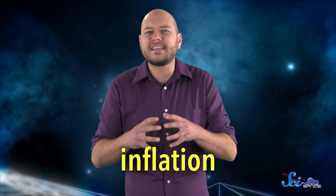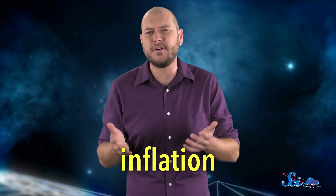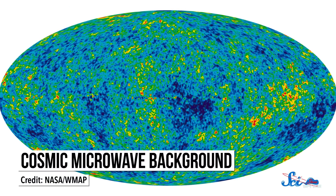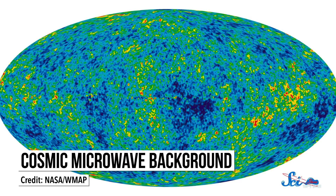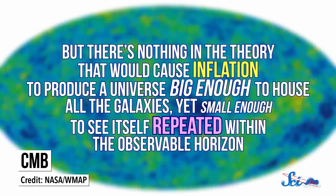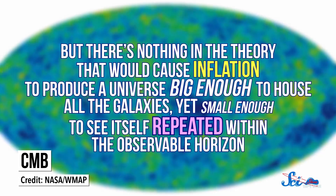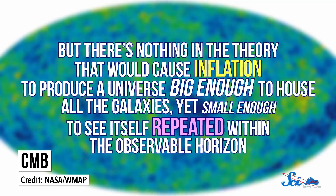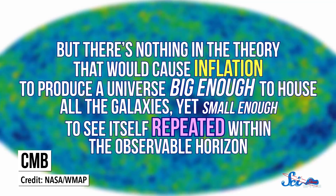But there is one bit of cosmology a donut universe definitely threatens — inflation. Cosmologists think the universe suddenly expanded in size when it was super-duper young. When we look at the light left over from the Big Bang, what's known as the Cosmic Microwave Background, or CMB, we can see evidence of that inflation. But there's nothing in the theory that would cause inflation to produce a universe big enough to house all the galaxies, yet small enough to see itself repeated within the observable horizon. So knowing the universe was a donut would force astronomers to find a new explanation for why the CMB looks the way it does.